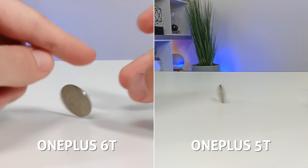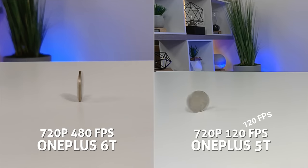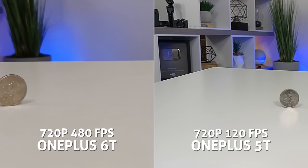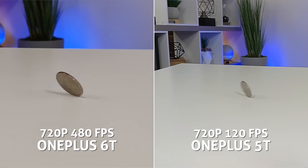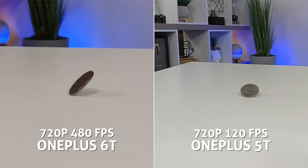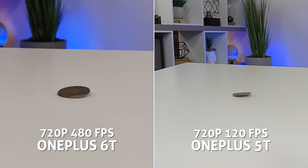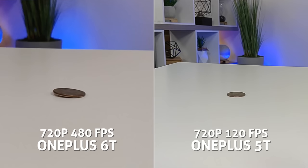A quick slow motion test — this is actually one big area of difference between the two cameras. The 5T maxes out at 240fps at 720p. The 6T doubles that to 480fps at 720p, which very few phones have, and can also shoot 1080p at 240fps. The quick math: one second of fast action can be dragged out to 16 seconds of footage on a 30p timeline, which opens up a world of fun and creative slow-mo shots.